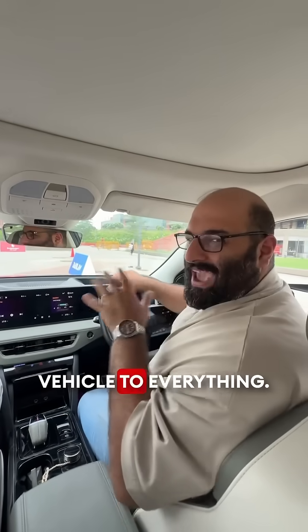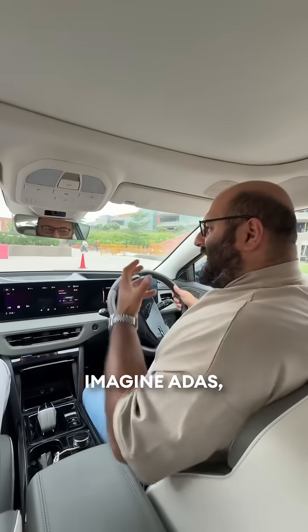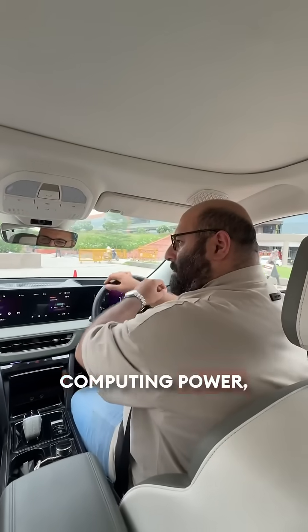It's called Vehicle to Everything. Imagine ADAS but with a lot more computing power, a lot more tech, a lot more information — even stuff that you can't see.